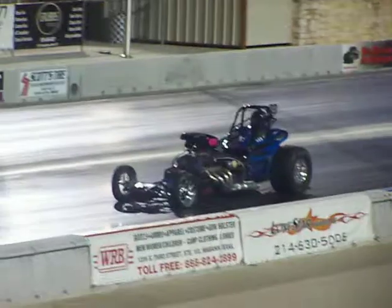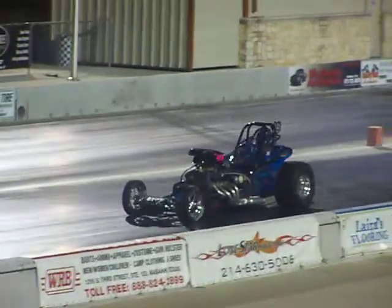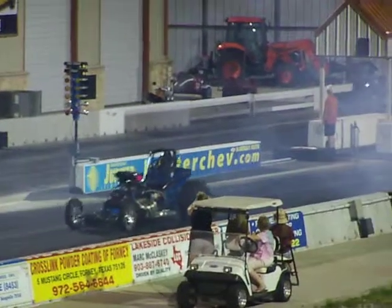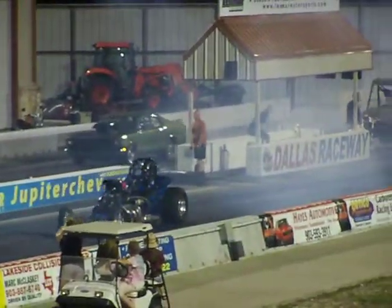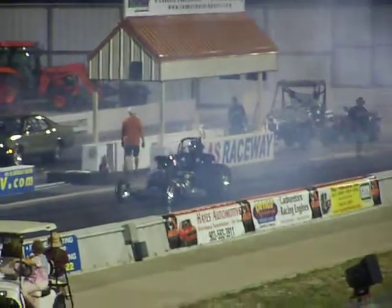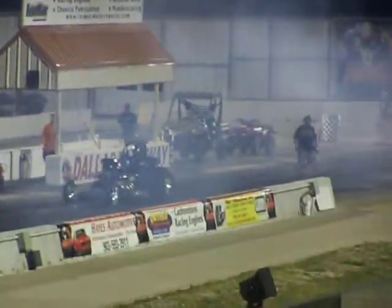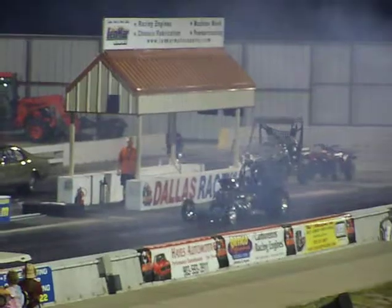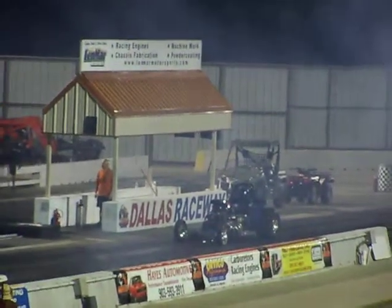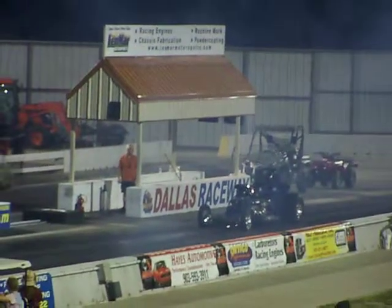Oh yeah, that's what I'm talking about right there. That roadster right there, I believe, is what you're looking at. Naturally aspirated. No, it's not below — we're on top, pushing down on that roadster.